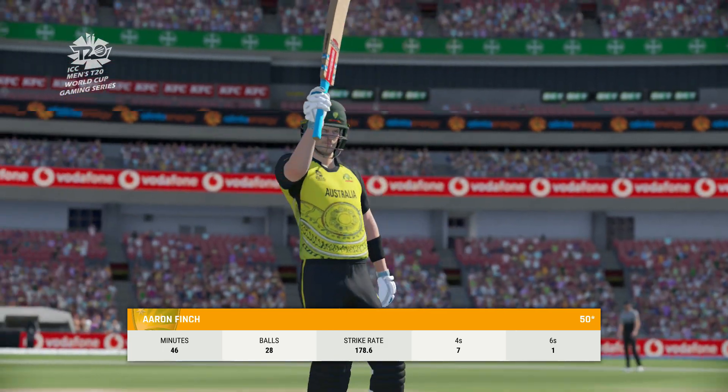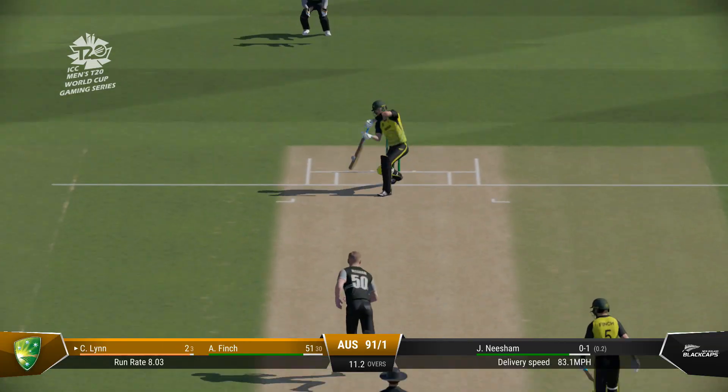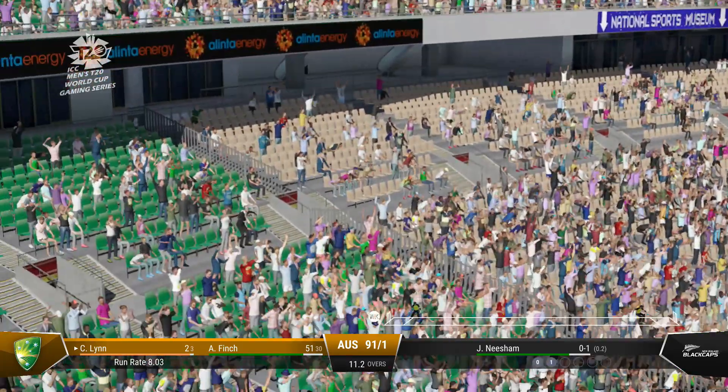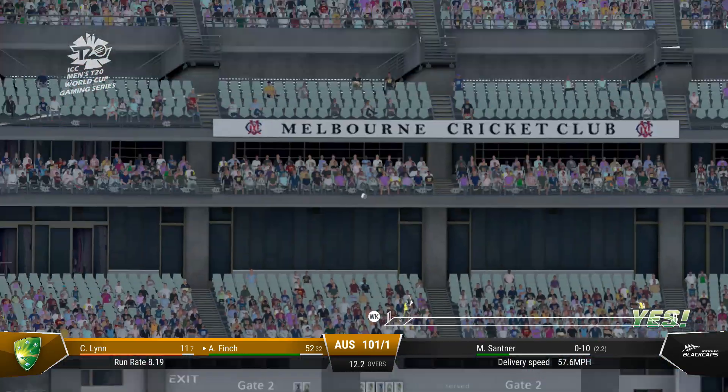That shot brings up the half-century. Beautiful batting display. That's right out of the middle of the bat. Right out of the middle.